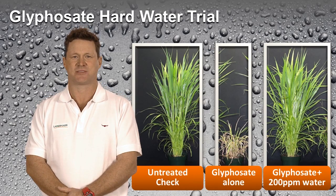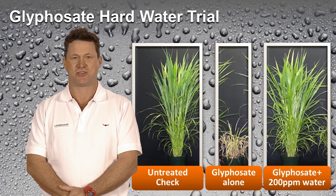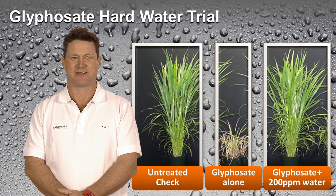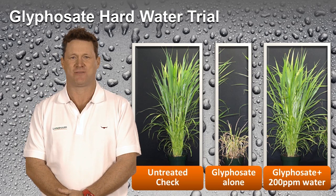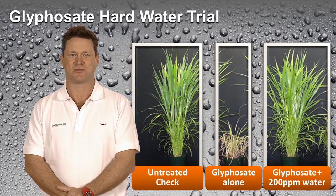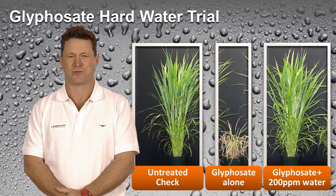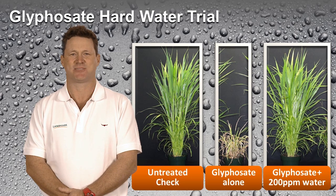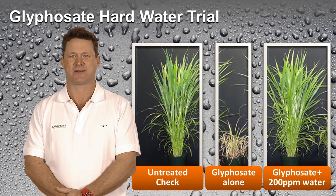This is a glyphosate performance trial using various levels of hard water on ryegrass. The left is an untreated check, the middle is glyphosate in distilled water, and the right is glyphosate in hard water with calcium at 200 parts per million. You can see that glyphosate alone resulted in good control while little to no control was achieved when glyphosate was applied with hard water. This is a result of the calcium tying up the glyphosate, rendering the product less effective.